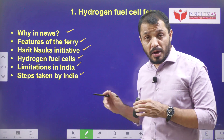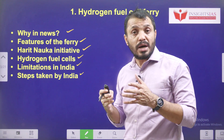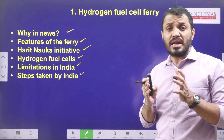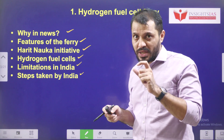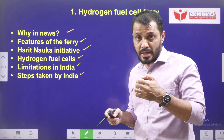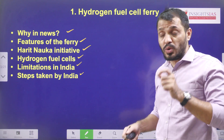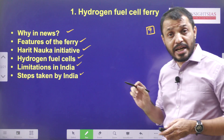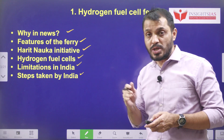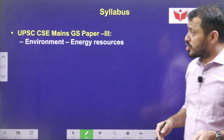We'll also look at the limitations in India and what steps India has taken so far. Whether we are talking about hydrogen fuel cells or rooftop solar energy, all of these are about reducing dependence on fossil fuel energy and reducing carbon emissions. India is trying to reach net zero carbon levels — by which year? Comment your answer.